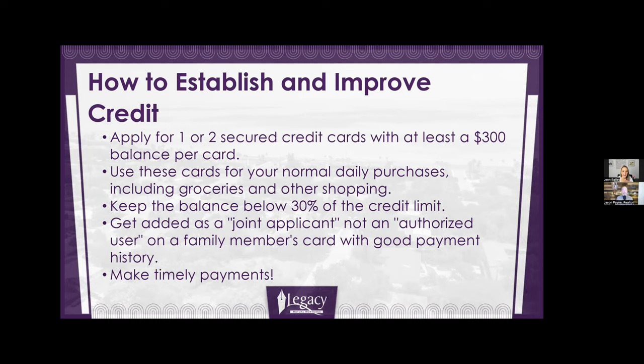10 to 20% is better, but not everyone can afford to do that, so 30% is the rule of thumb. For example, if you have a $500 credit limit, make sure your balance is $150 or less at the end of the month — that's 30% of $500. Just take 30% times your total credit limit and keep your balance below that at the end of every month.